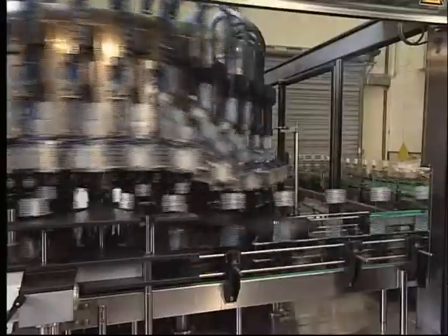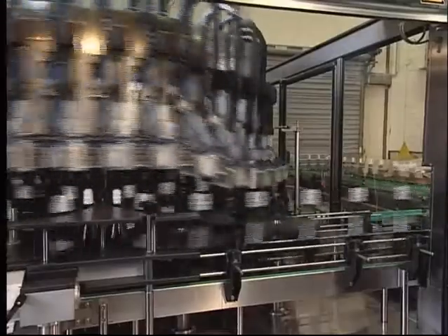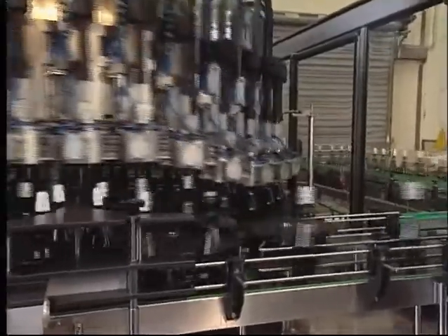As they leave the machine, bottles with incorrectly applied capsules or no capsules are automatically sorted out.